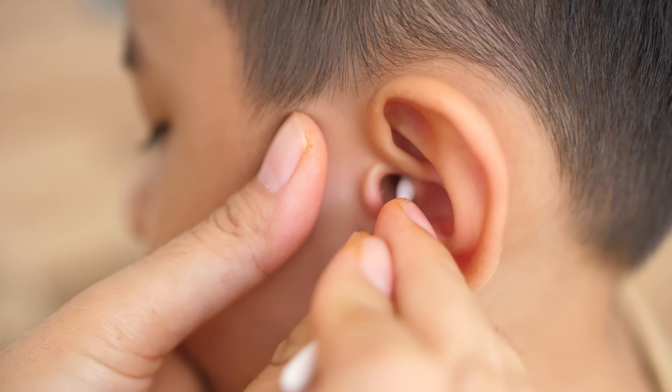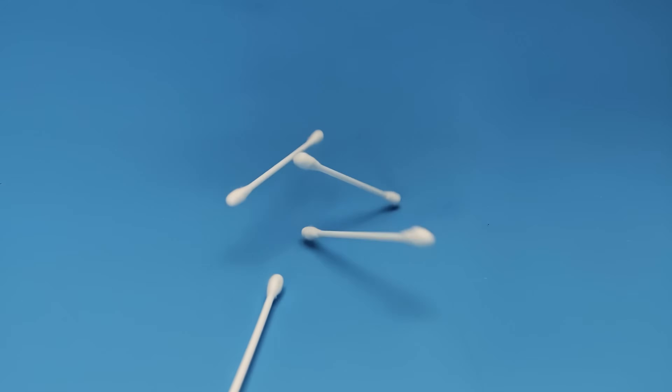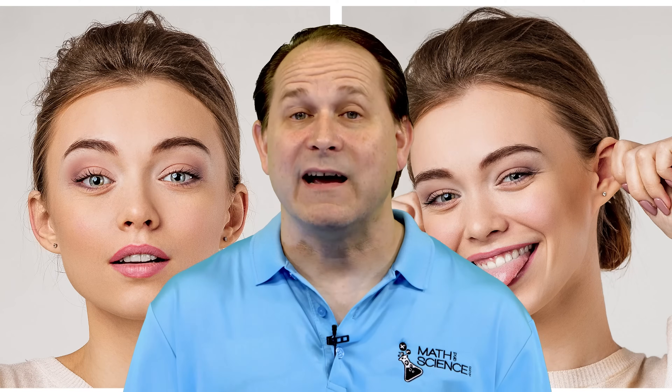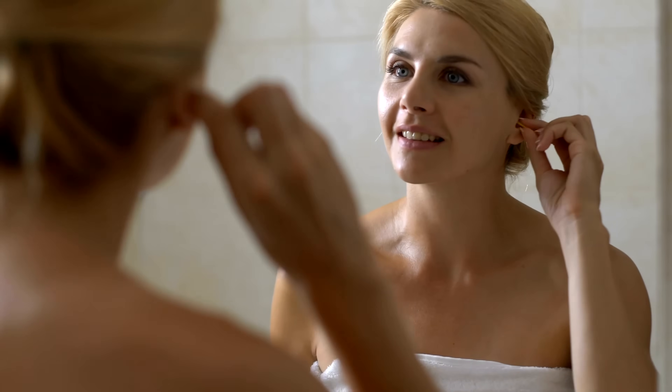Today I'd like to get up close and personal with something you might not think about very often, but it's always out there just hanging out in the background quietly doing its job. I'm talking about earwax, the sticky gooey stuff always in our ears. Before you start reaching for those Q-tips — and spoiler alert, you probably don't want to do that anyway — let's dive into the waxy world of this often overlooked bodily substance.